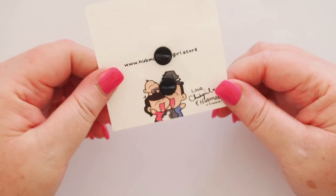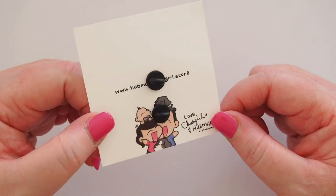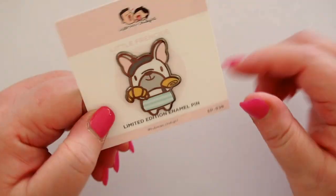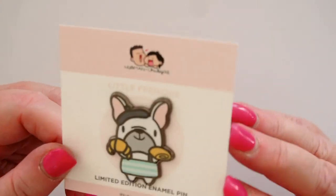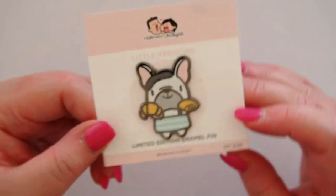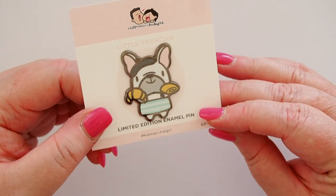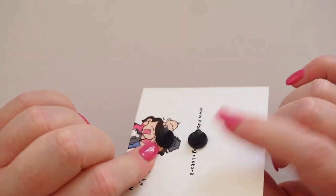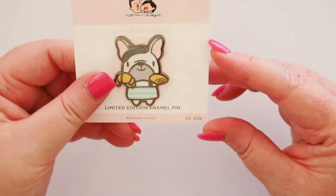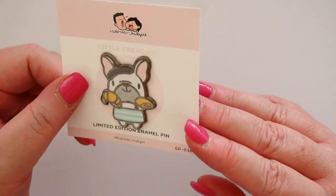We have a pin here and I'm guessing it's going to be a puppy. Oh my goodness — maybe he's my favorite. It says 'Little Frenchie' and it's the little guy with his black beret, his stripy apron and those two little croissants. It has two pins on the back, so he'll sit very nicely on a planner pouch or somewhere similar.